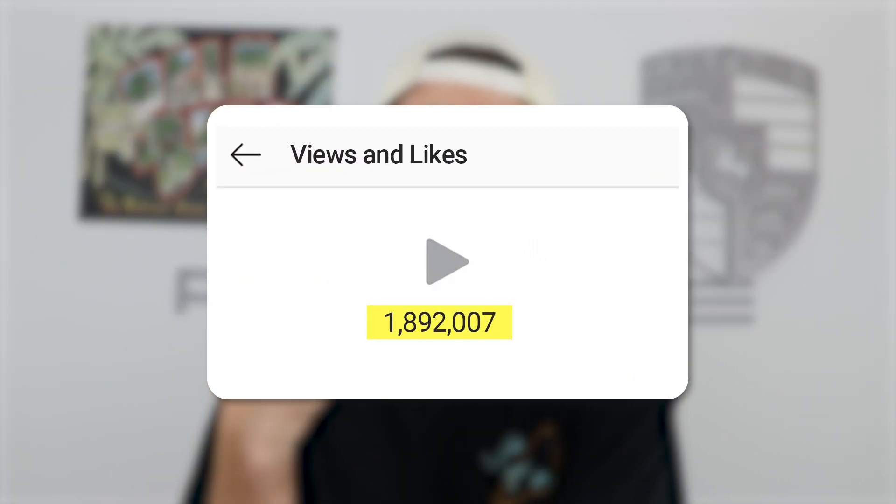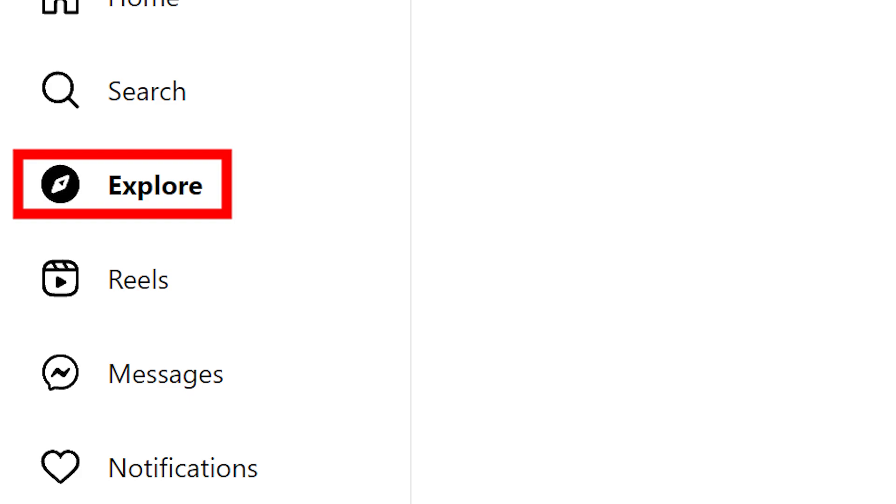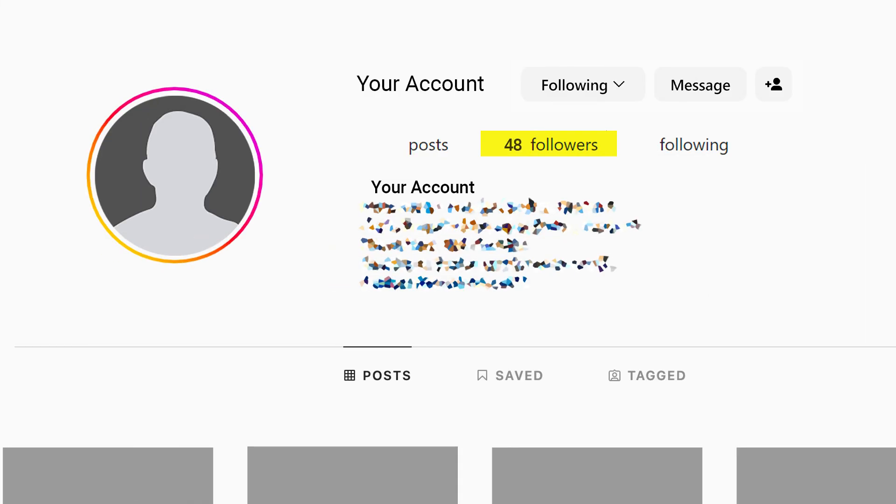If you make a good hook, a good description, use the right hashtags, and make valuable content for something people are searching for, not only will you get views 24/7, but your videos also get pushed more on the reels feed, and it's going to allow you to get on the explore page even easier, even if you don't have a lot of followers.